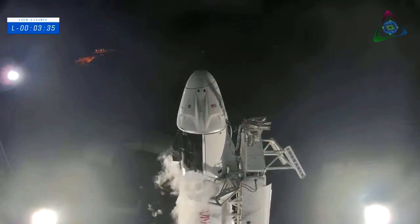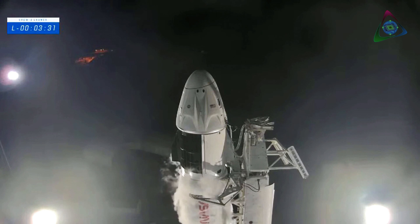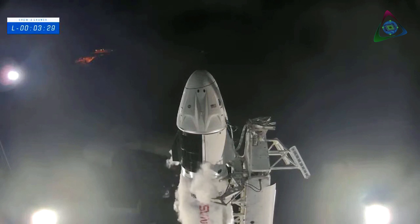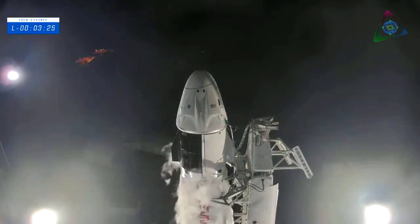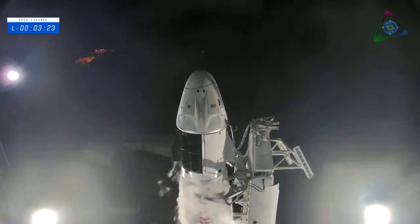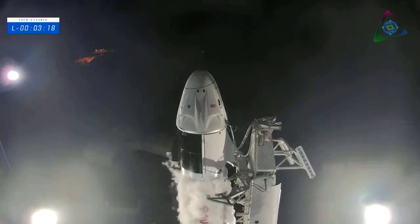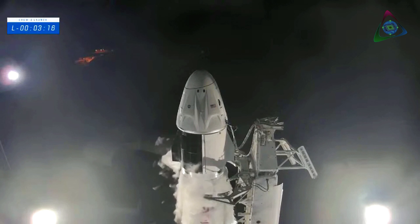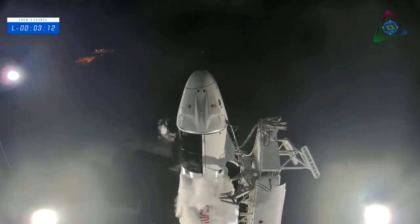We'll move the strong back two degrees away from the Falcon 9 — that'll get it ready for liftoff. At T0, when the flight computer commands liftoff, the hydraulics on the strong back will pull it to a position 45 degrees away from the Falcon 9, giving it the clearance for launch. Right now the strong back is moving away and we think proceeding nominally.